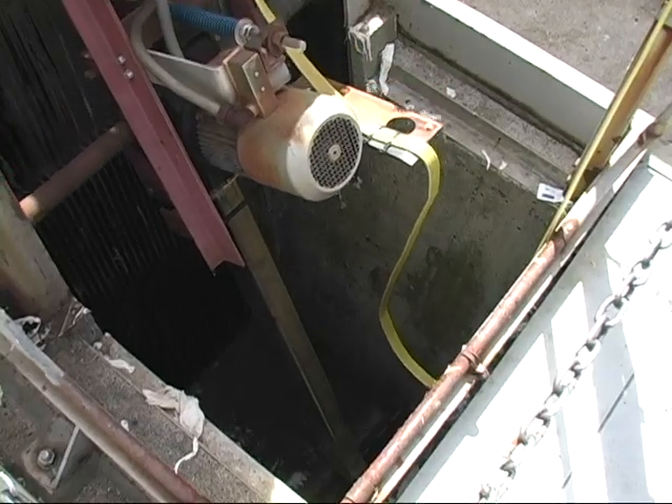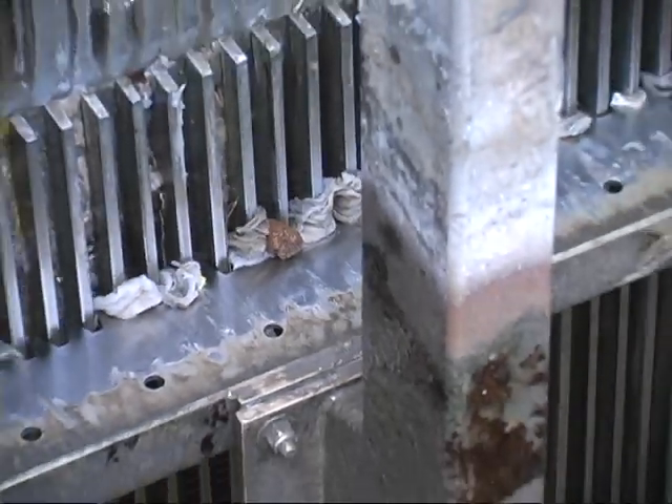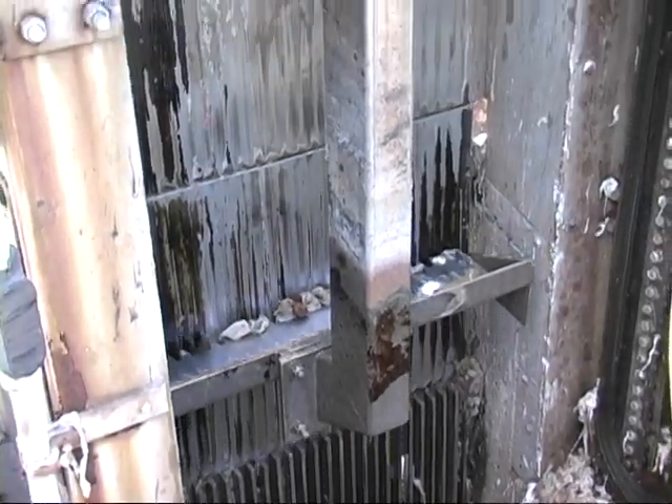When the wastewater first enters the plant, it comes up to the bar screen area. In this area, any rags or other large debris will be removed from the wastewater system and collected on a bar screen.